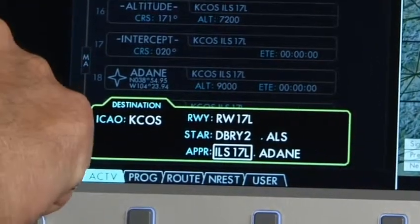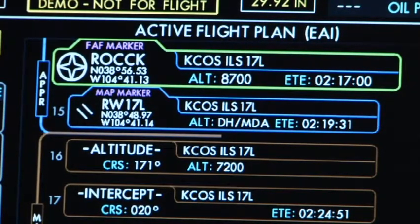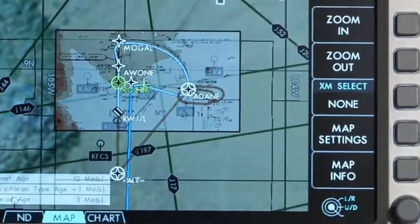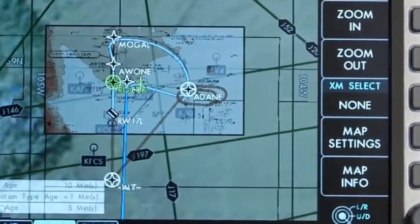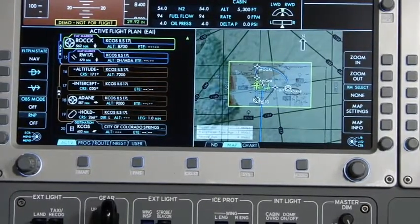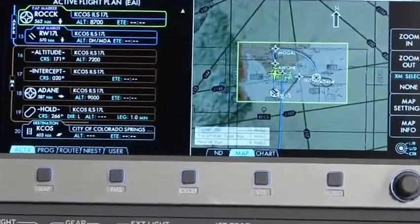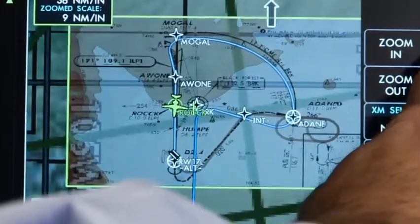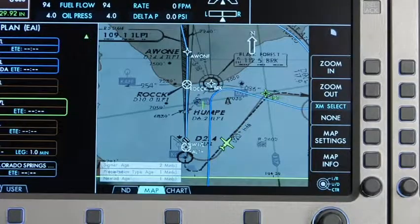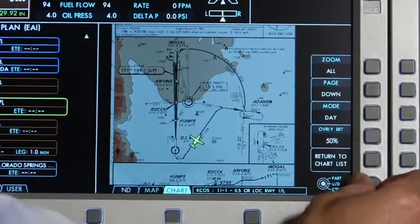Our present position is now on the instrument approach. Let's bring our chart up — we are currently at our final approach fix, ROC. You can zoom into the map to get a closer look at our location through the overlay. The integrated flight management system color-codes the different segments of flight from route to approach and missed approach. Those color-coded brackets on the FMS also overlay onto the moving map so that you can differentiate between the initial approach segment and the missed approach segment. As you can see here on the missed approach, we will be following the brown line.